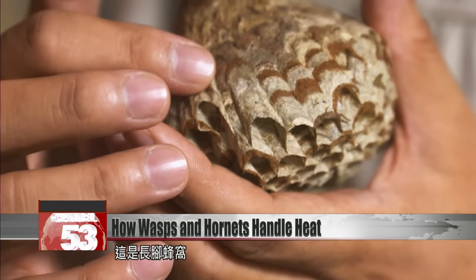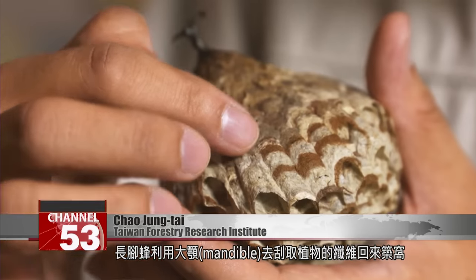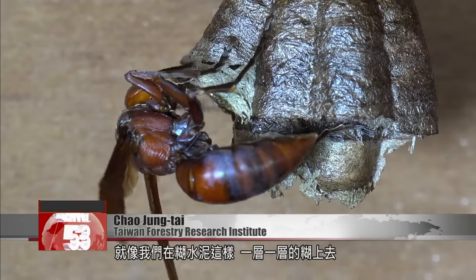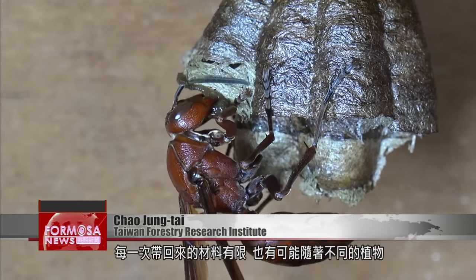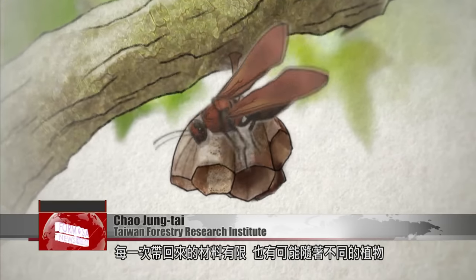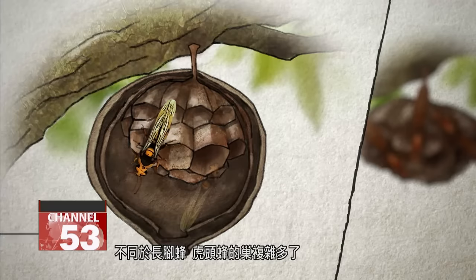This is a paper wasp nest. They use their mandibles to strip fibers from plants and bring them back to build their nests with. Just like we use cement, they stick the fibers on layer upon layer. They can only bring so much material back in one go, and sometimes, because they bring back fibers from different places, the colors of those fibers vary.